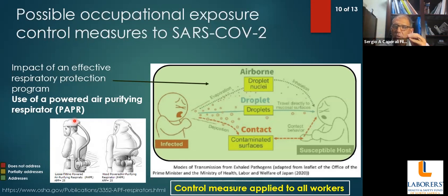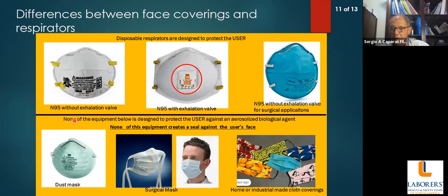It's very important we understand that face coverings are not designed to protect the user — they're designed to protect everybody else — while respiratory protection is designed to protect the user. There are three types of disposable respirators: an N95 without exhalation valve, one with an exhalation valve, and one that also functions as a surgical mask. We sometimes see people using whatever they find available.